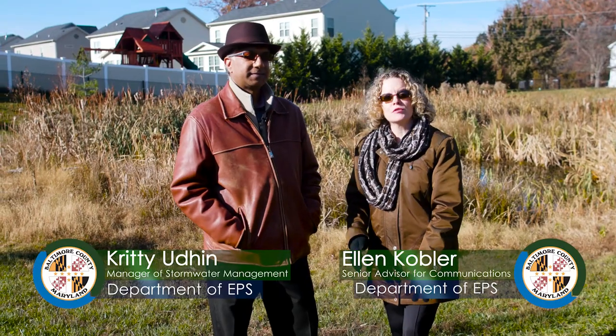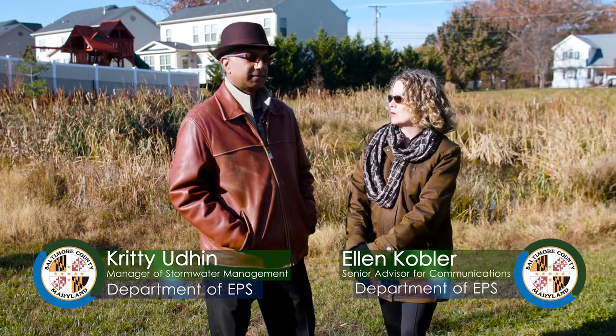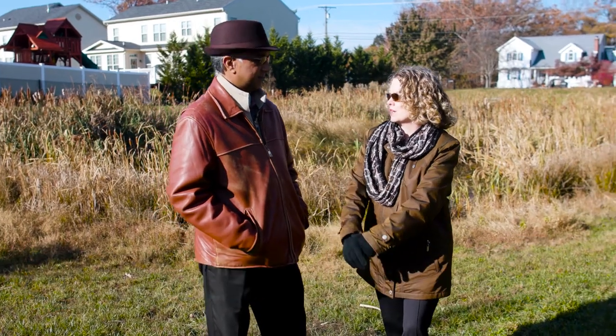Hi, I'm Ellen Kobler and I'm here with Kriti Uden, manager of stormwater management for Baltimore County's Department of Environmental Protection and Sustainability. Thanks for being out here today. So I know that there's a pond in my neighborhood and it has something to do with stormwater, but I don't really know how it works or what it's for. Can you tell us?